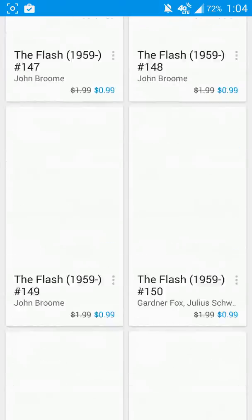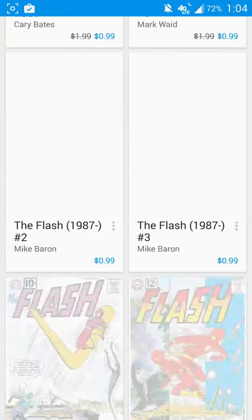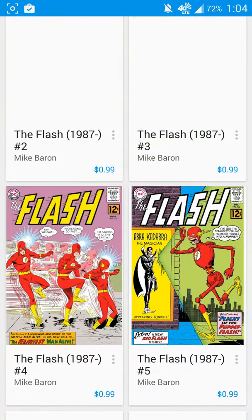But these are all going to be Flash-related, and as you can see, they are all 99 cents.